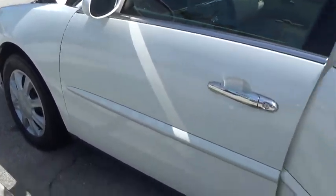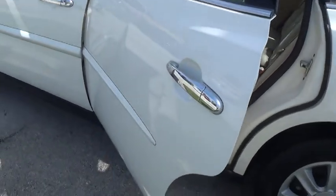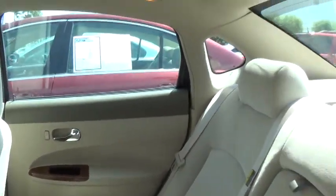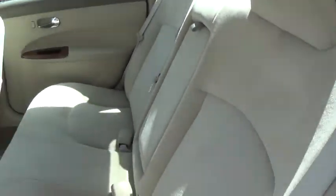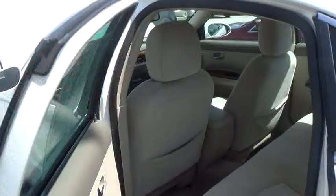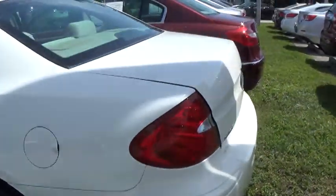And look at the outside — it almost looks brand new. And you can tell on this side there are no scratches, no dents.